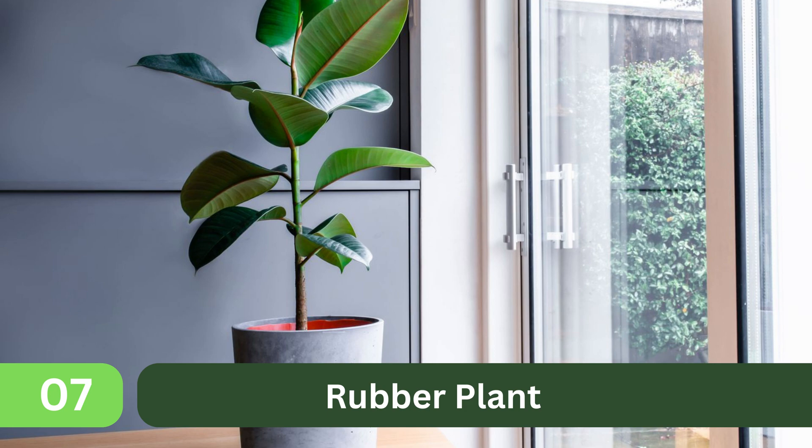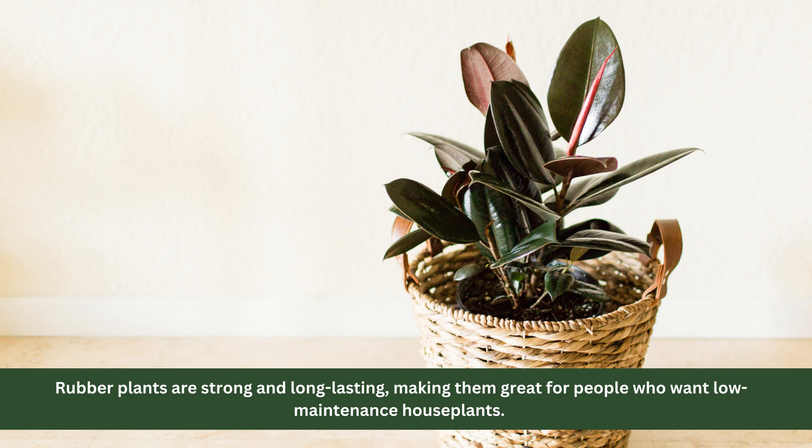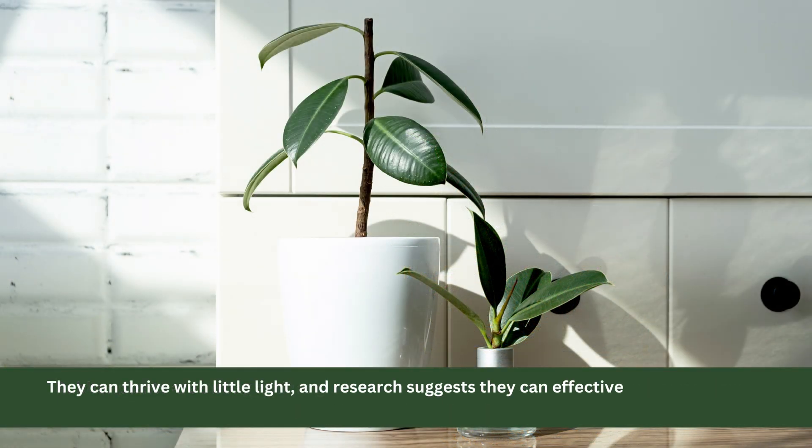7. Rubber Plant. Rubber plants are strong and long-lasting, making them great for people who want low maintenance house plants. They can thrive with little light, and research suggests they can effectively remove toxins like formaldehyde from the air.